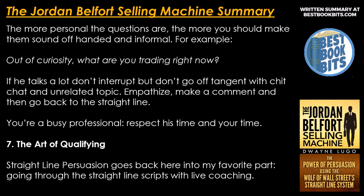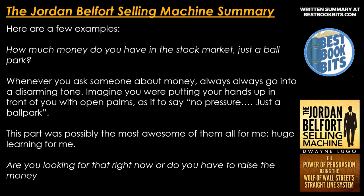Number 7: the art of qualifying. Straight-line persuasion goes back into the scripts with live coaching. Here are a few examples. 'How much money do you have in the stock market? Just a ballpark.' Whenever you ask someone about money, always go into a disarming tone — imagine putting your hands in front of you with open palms, as if to say no pressure, just a ballpark. This was possibly the most impactful part for me — a huge learning.